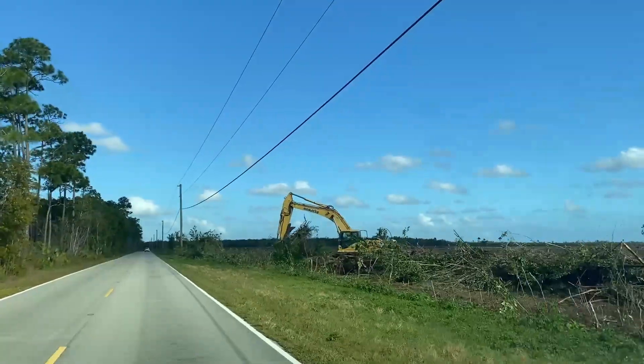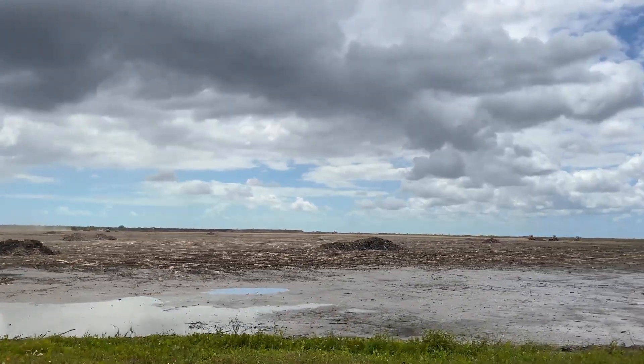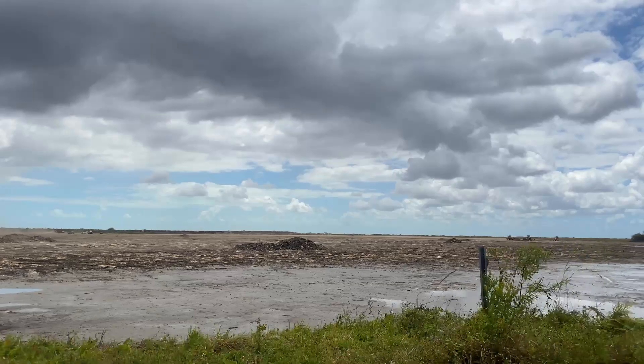The solution? Completely removing the substrate and scraping away the soil all the way down to the limestone bedrock. It's a lot of work, but it is working.